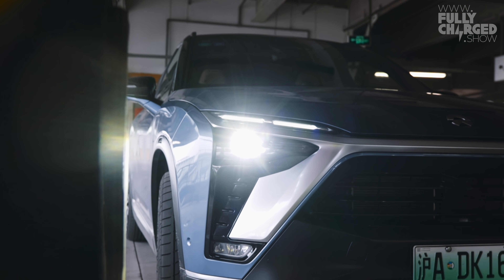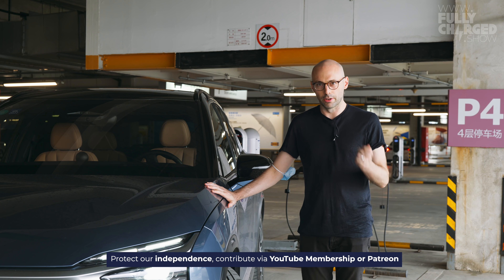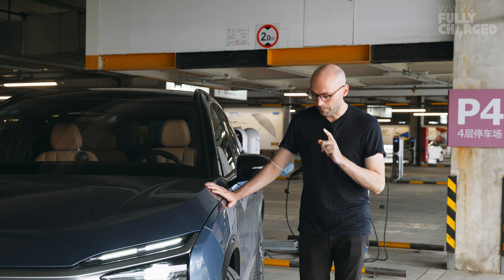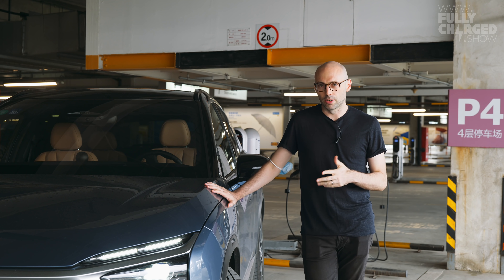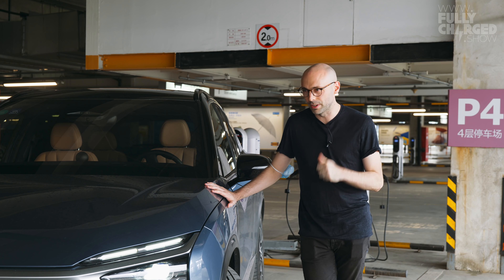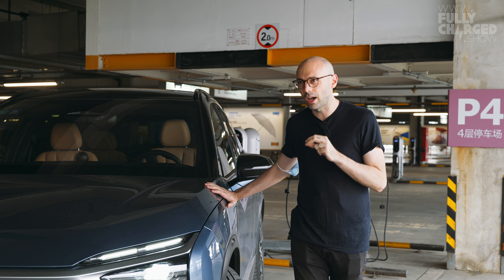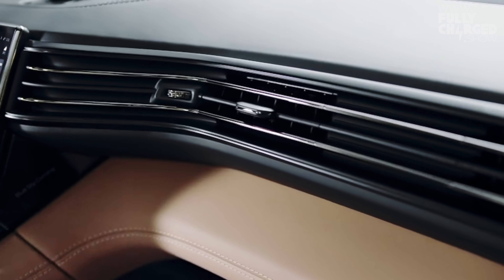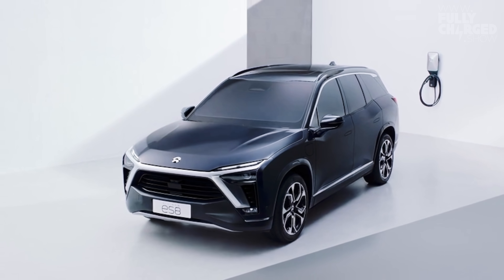NIO — you may have heard of this car company in the media as their stock price has been going up and down. That's the main reason they've been in the press recently, but they've achieved much more than that in the few years they've been around. They've sold over 50,000 EVs, completed 650,000 battery swaps, and all their cars have done a combined mileage of 800 million miles. This is the new ES8 model.